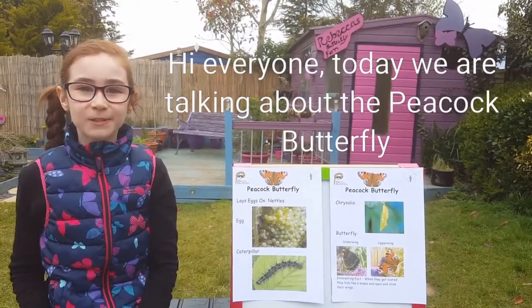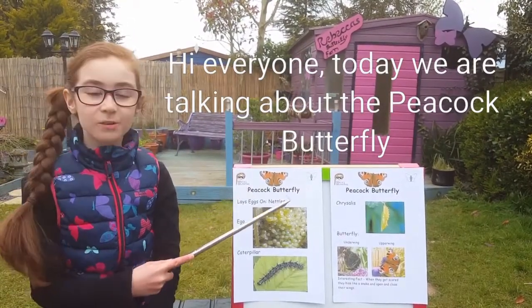Hi everyone, today we are talking about the Peacock Butterfly.